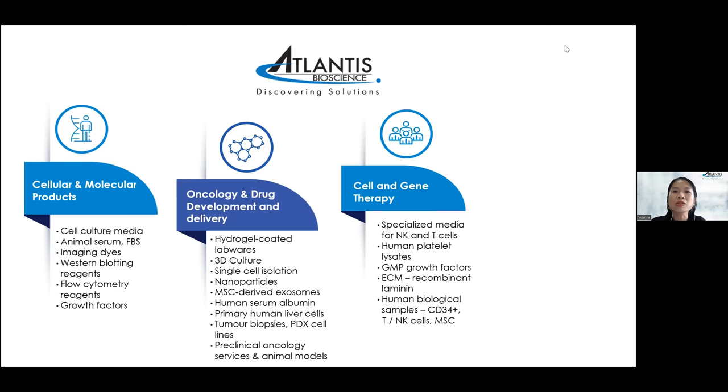For oncology research, we provide tumor biopsies, pediatric cell lines, and animal models which Dr. Han will talk about later. We also provide pre-clinical oncology services including pre-clinical efficacy studies. In cell and gene therapy, we have specialized media for NK cells and T cells, chemokines, GMP growth factors, and a specialized ECM which is an alternative to Matrigel called recombinant laminin, for culturing iPSC and ESC cells.